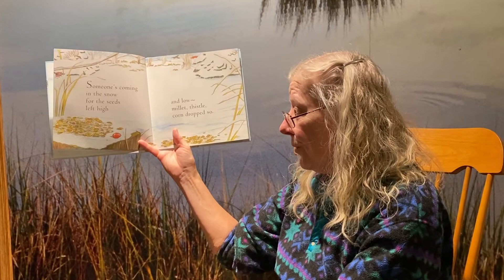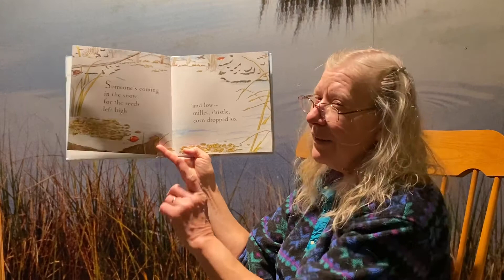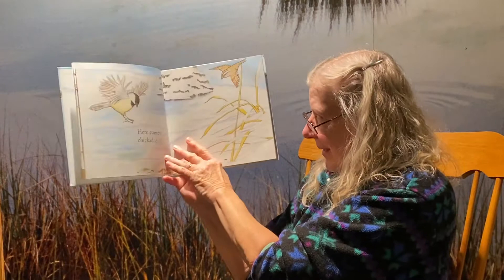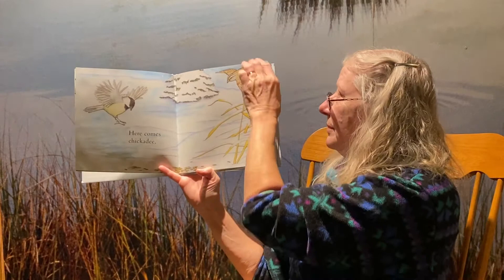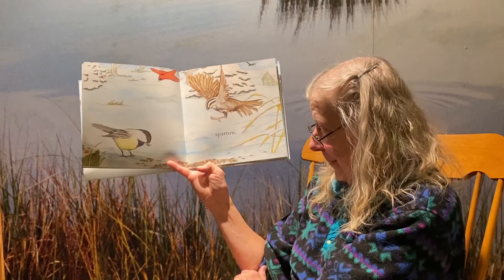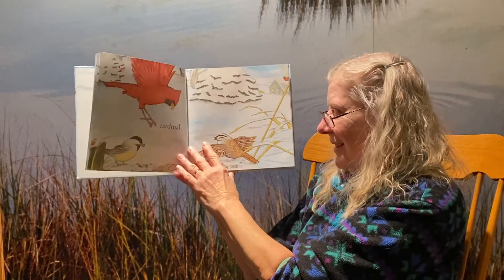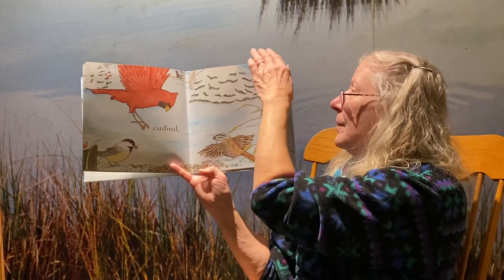Someone's coming in the snow for the seeds left high and low — millet, thistle, corn dropped so. We have little friends peeking out that are going to come up to get this seed. Here comes chickadee, coming down to eat the seed on the ground. Our next visitor is sparrow — these birds are called songbirds and a lot of people have these friends in their yard.